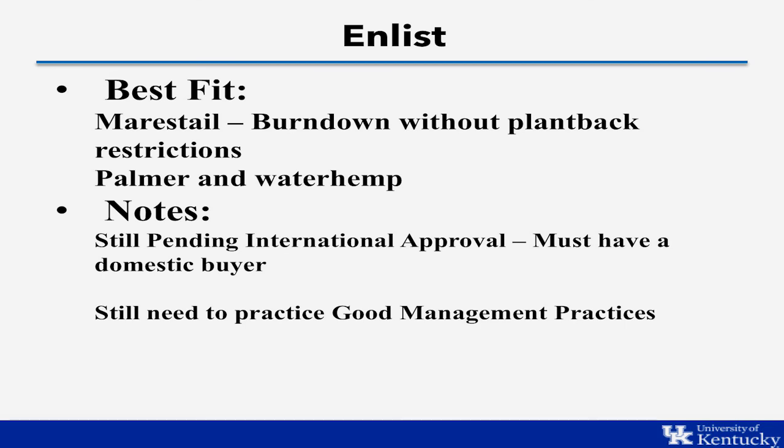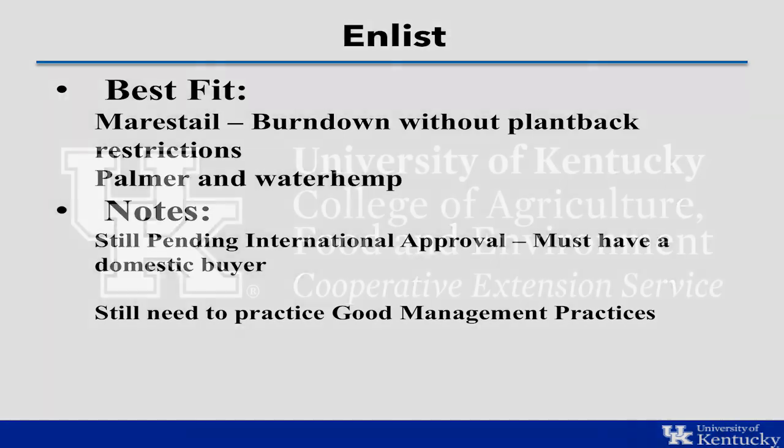That is a quick coverage of the different soybean systems available to us and a quick decision guide on which system to choose depending on the weeds you are dealing with and the environmental conditions occurring around you.